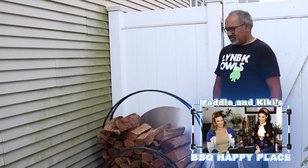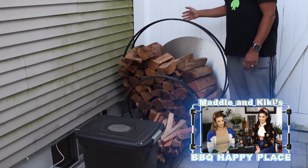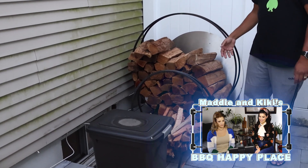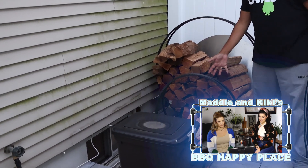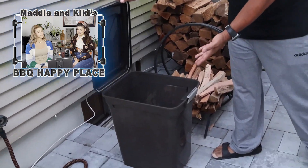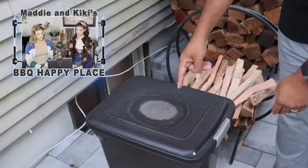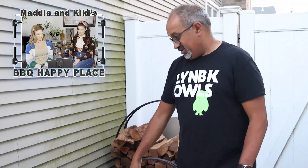Let me take you on a tour of the BBQ Happy Place. I'm going to start back here — this is where we keep our fuel. I have wood for the brio, I have big logs, I have smaller logs that I've chopped up for kindling. And then in here, this is where I keep the charcoal. This is actually a little tip: it's a pet food container and it's actually weather-tight. I keep it outside all the time and I've never had water, rain, or snow get in. That's where I keep my charcoal.